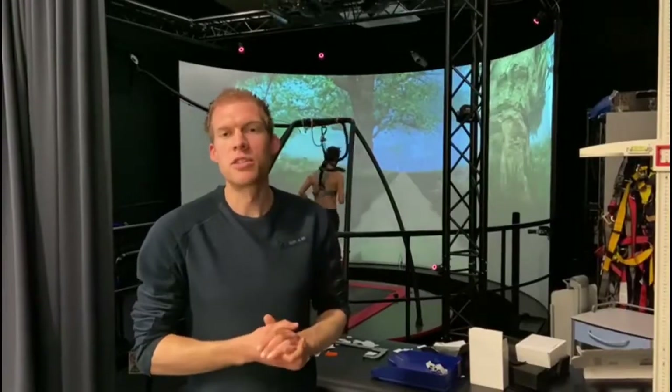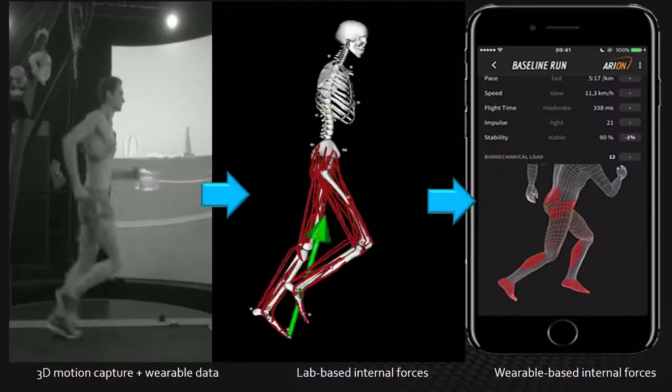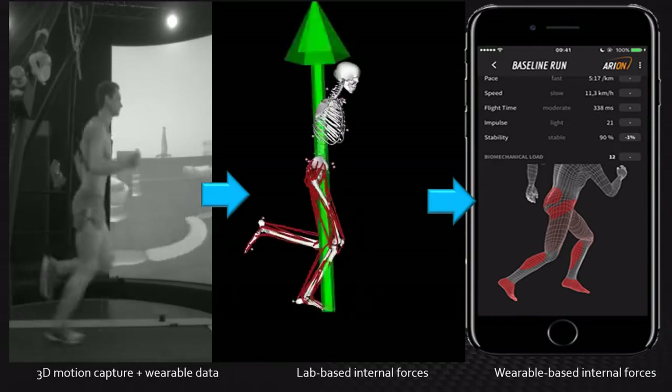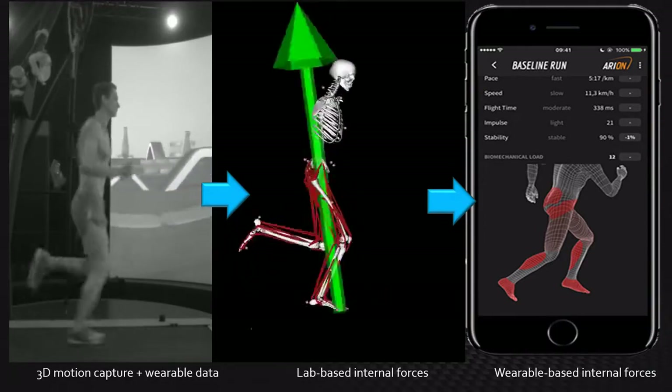We can also use the Cairn system to look at specific internal loads — for example, how much force or damage the Achilles tendon experiences. We do this by using the biomechanical data as input to a musculoskeletal model. With this model we can estimate the forces that individual muscles produce and the resulting forces and damage at specific tissues.